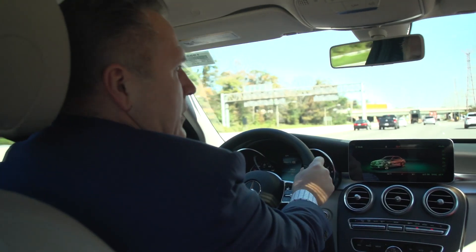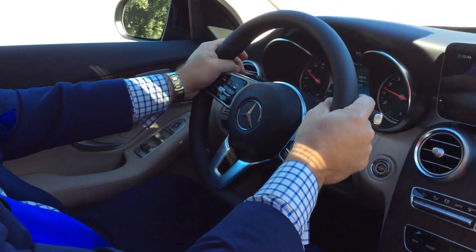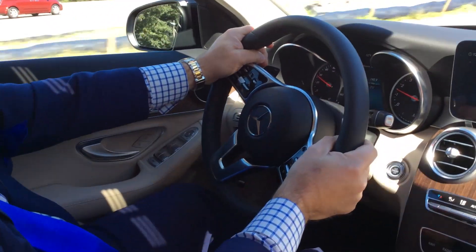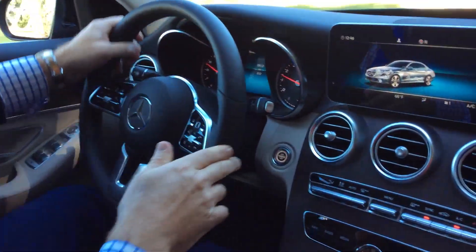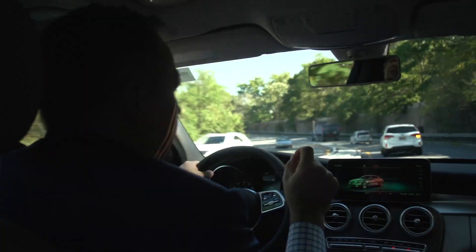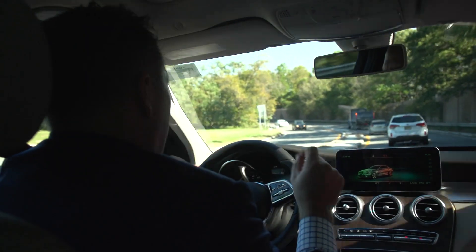You have a nine-speed transmission in this car. What the nine-speed transmission does is give you a car that's effortless, quiet, and extremely smooth. One of the most important things is it makes the car extremely economical — it is great on gas.